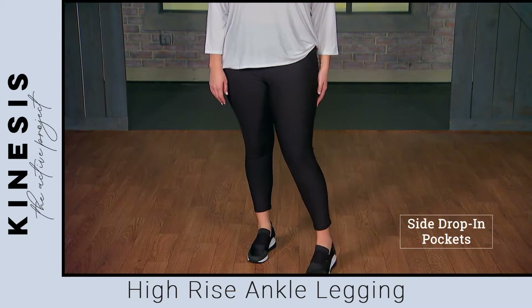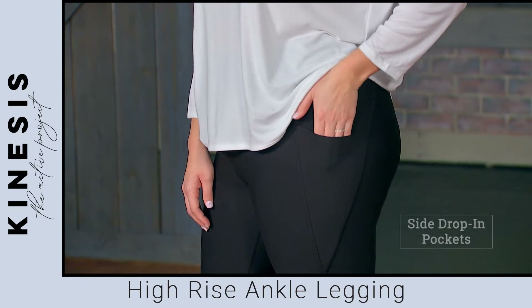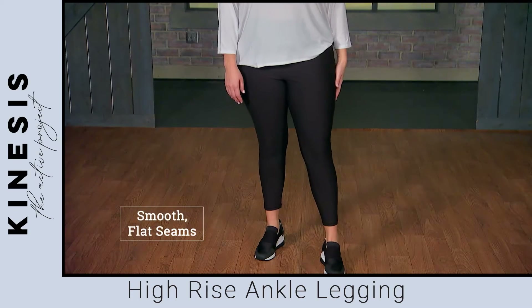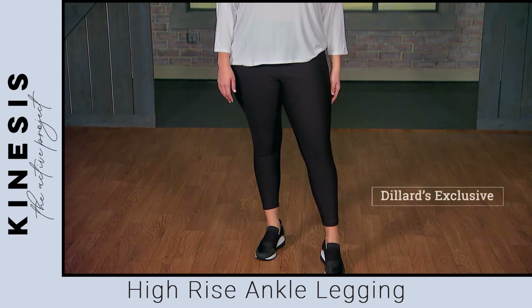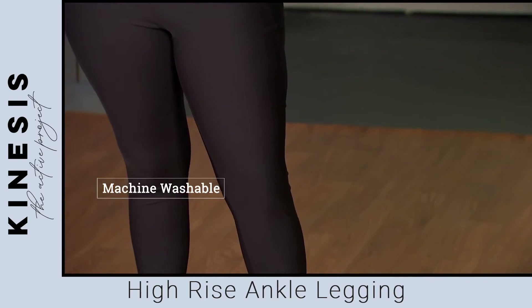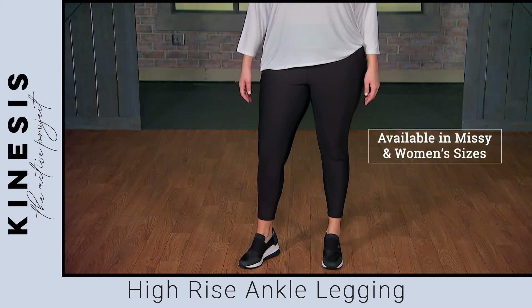Plus, side drop-in pockets with power mesh linings are available to store small essentials, and smooth, flat seams don't irritate or rub. Exclusive to Dillard's, the Kinesis High-Rise Ankle Legging is machine washable for easy care and available in Missy and women's sizes.